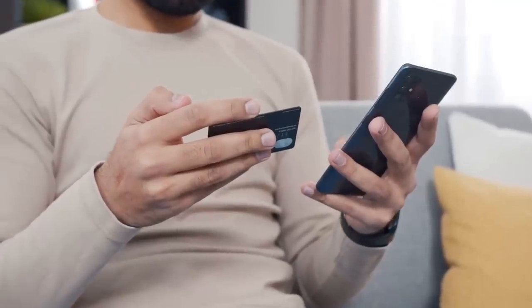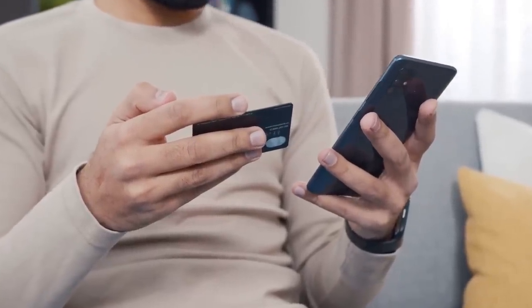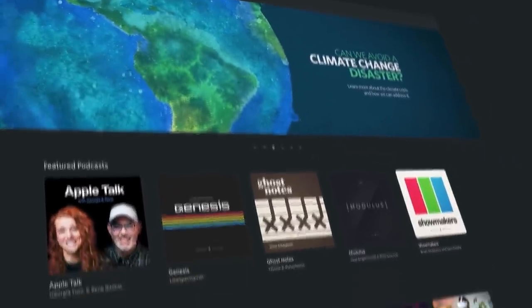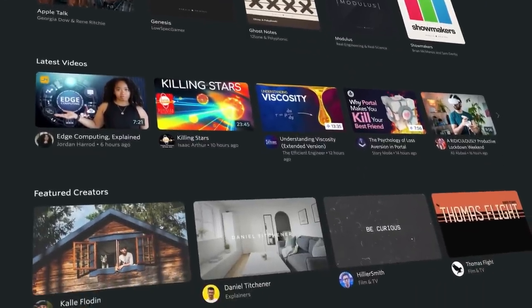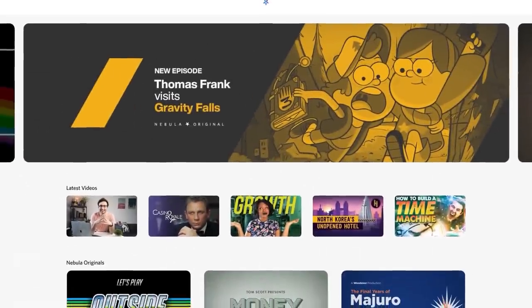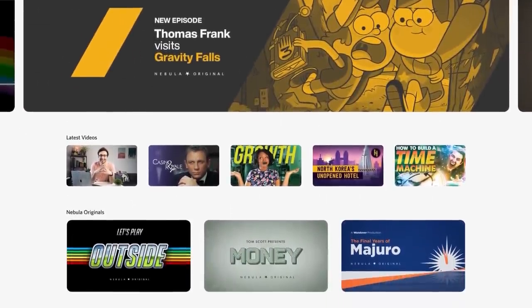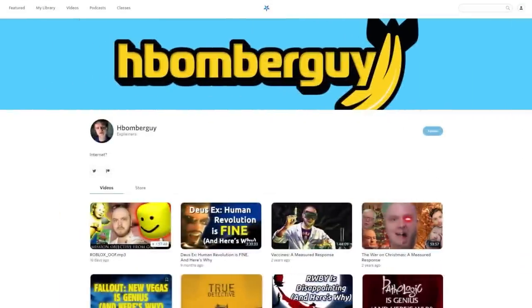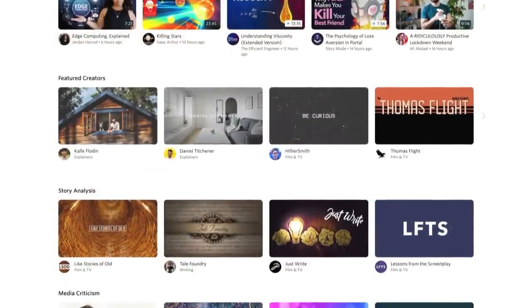Now, while it might be worth shelling out $10 a month for a robot to tell you what you like, I've got a better value proposition for you, and it's called Nebula. Three years ago, my friends and I got together and launched our very own streaming site to free us and other educational creators from the shackles of the YouTube algorithm. The results have been amazing. Nebula has paved the way for ambitious, original content from creators you already know and love, like myself, Brian from Real Engineering, Real Life Lore, HBomberguy, Lindsay Ellis, and so many more.